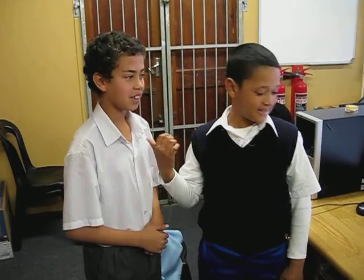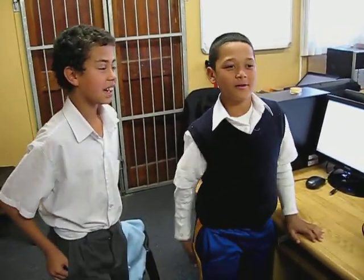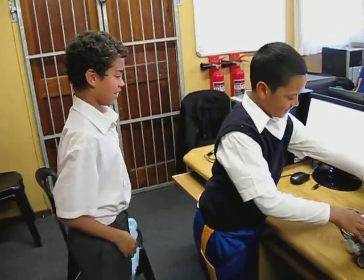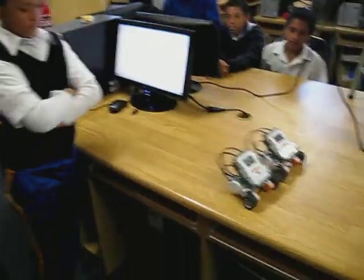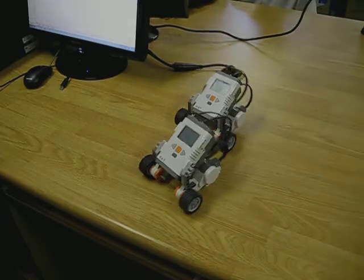My name is Yahya and this is Dylan. Our team colour is green, and this is our team.